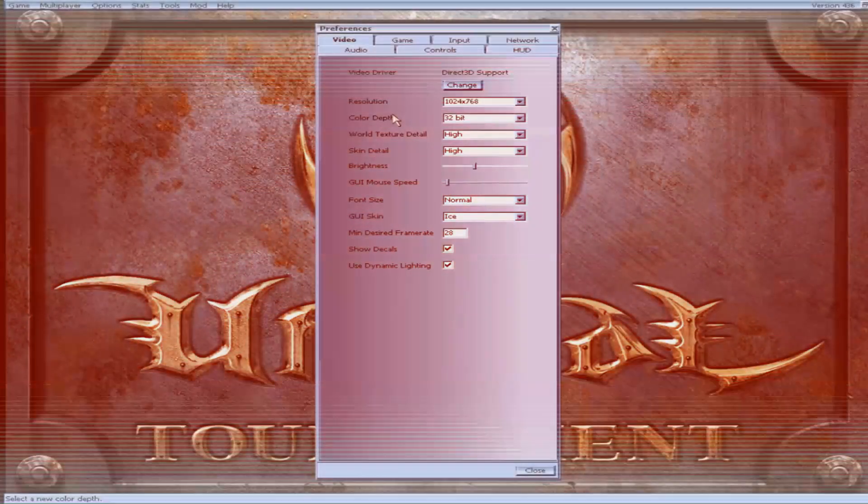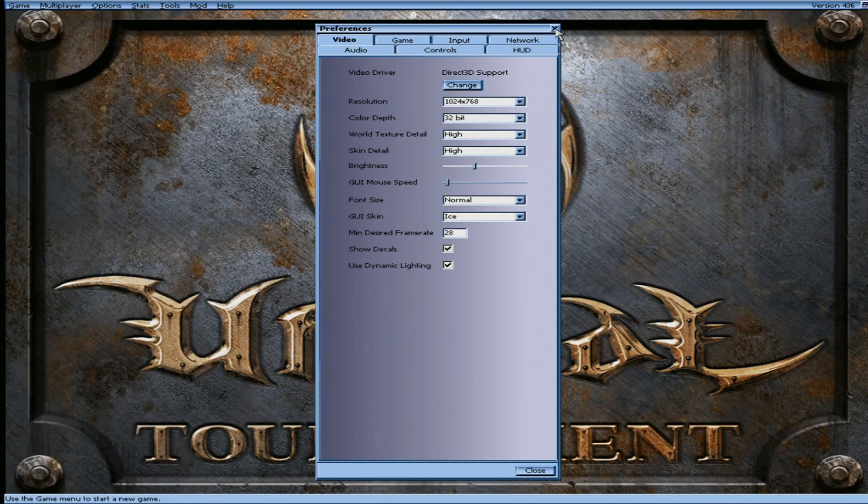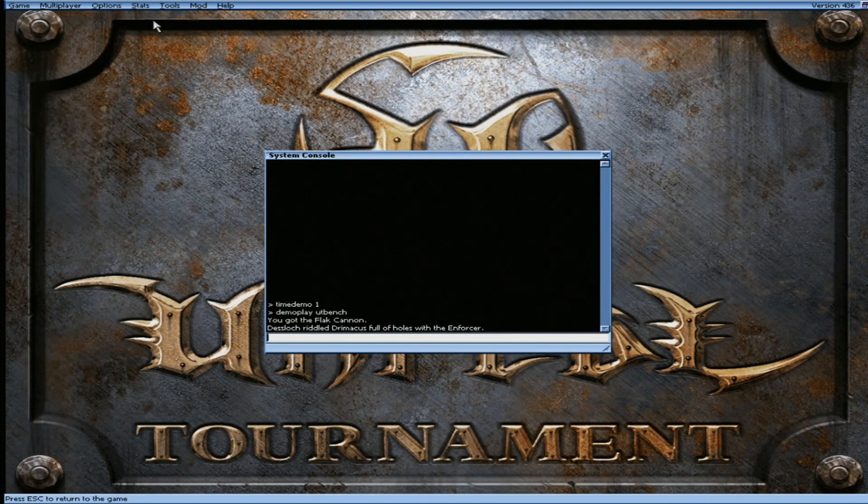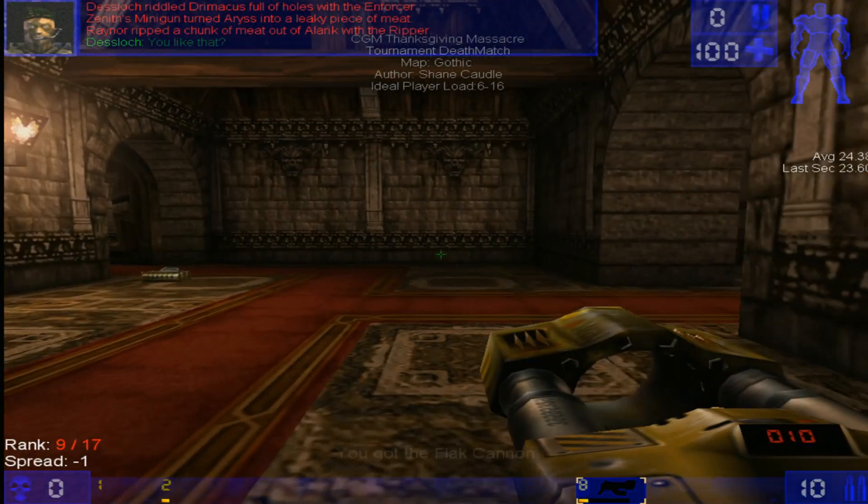Maybe the card will perform better in Direct3D. Therefore, we'll try Unreal Tournament 99 — the best and most fun shooter of all time, if you ask me, by the way.